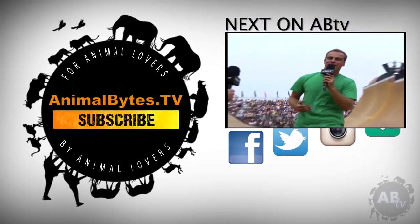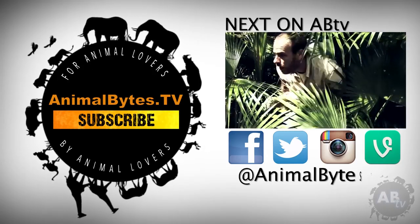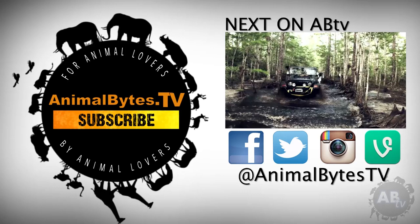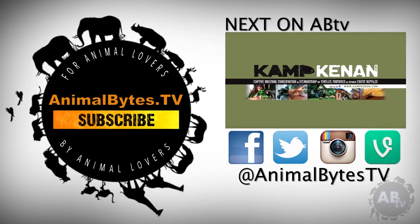As a pro bike rider, action sports announcer, and off-road adventurer, I'm always on the go. But for my true passion as a reptile breeder, I created my own sanctuary in South Florida — Camp Kennedy. This is ABTV.